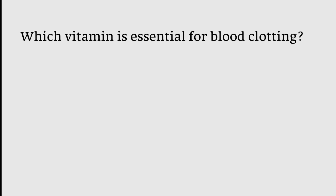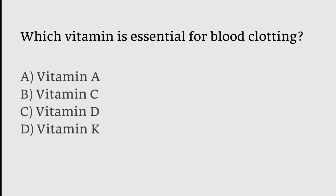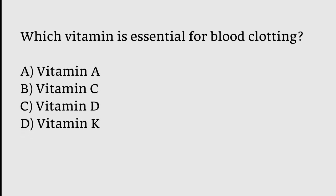Which vitamin is essential for blood clotting? A) Vitamin A, B) Vitamin C, C) Vitamin D, or D) Vitamin K? The correct answer is option D — Vitamin K is essential for blood clotting.